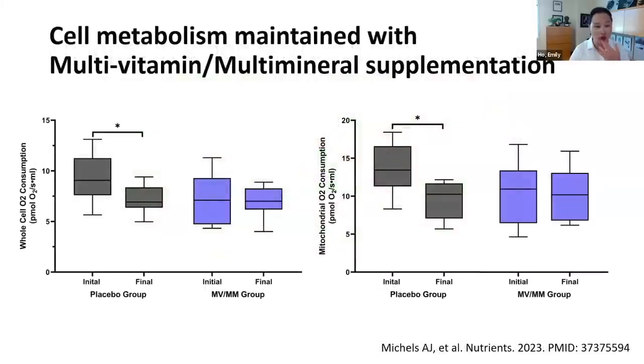In terms of mitochondrial function, we were able to show that individuals in the multivitamin group were protected against mitochondrial function loss. In the placebo group we saw a rate of decline, while we were able to maintain mitochondrial function in individuals who took the supplement.